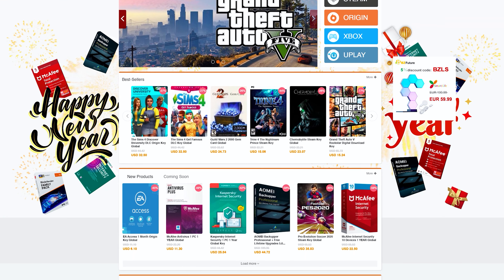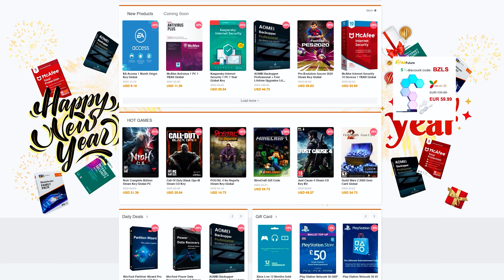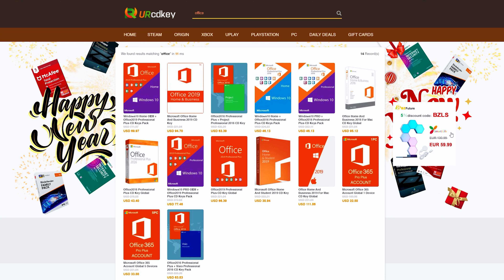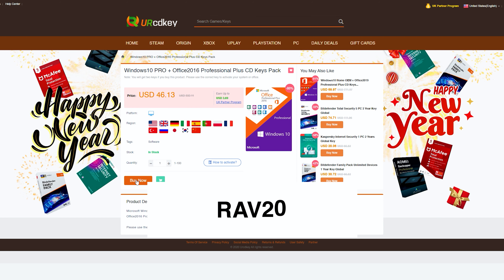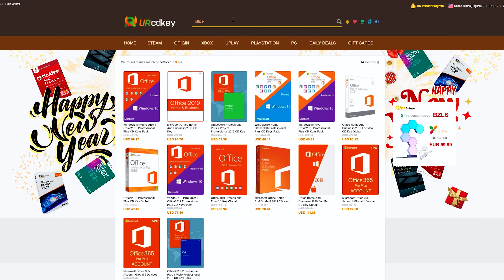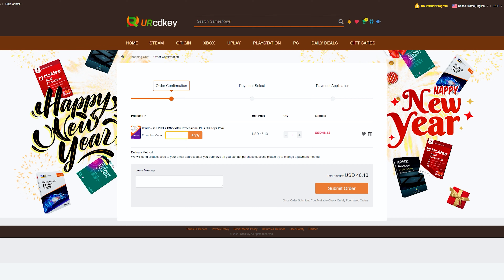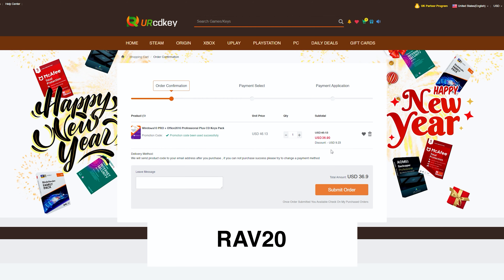URCDKey has discounted codes for games and software that are a fraction of what you would pay at a retail store. More specifically, they have great prices on their Microsoft Office 2016 bundle that also comes with a Windows 10 license. You can also use my promo code RAV20 to receive 20% off the already discounted price. Just type in the product you're looking for, add it to the cart, head to checkout, type in promo code RAV20, and see the sweet savings appear. Check the links in the video description to learn more.